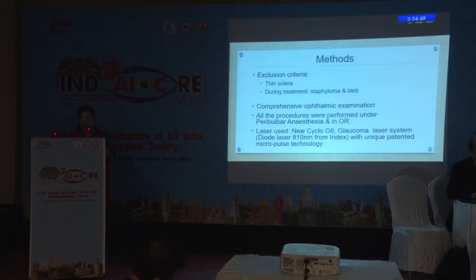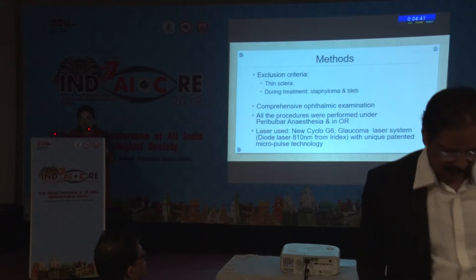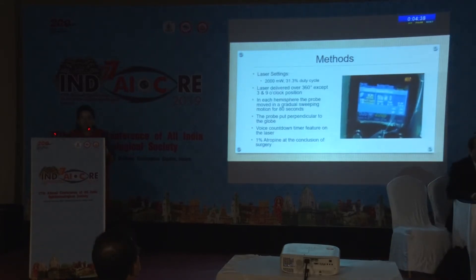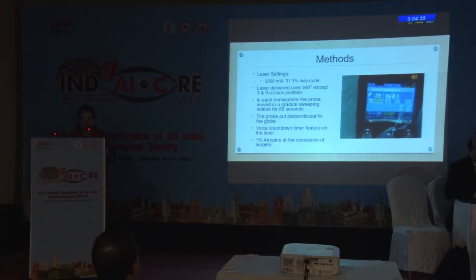A comprehensive ophthalmic examination was performed. All procedures were performed under peribulbar anesthesia in the operating room. The laser used was the new cyclo-G6 glaucoma laser system. The laser settings were 2000 mW, 31.3% duty cycle. Laser was delivered over 360 degrees, except the 3 and 9 o'clock positions.